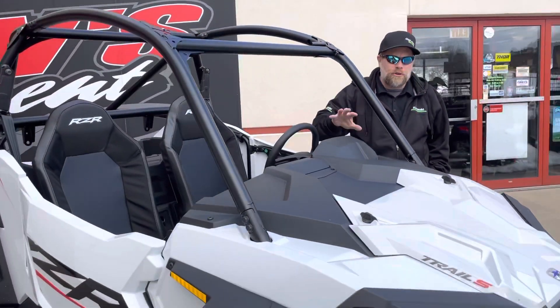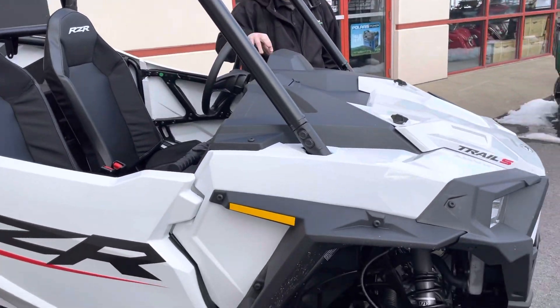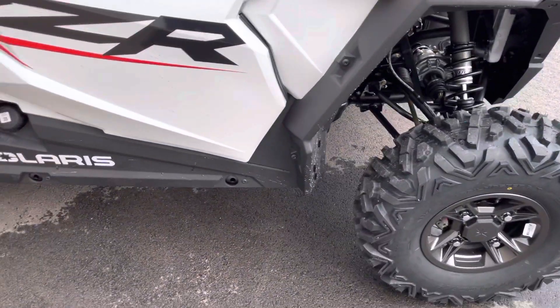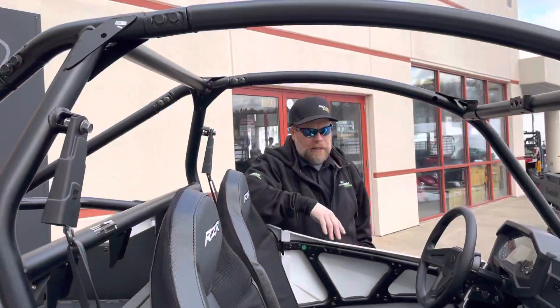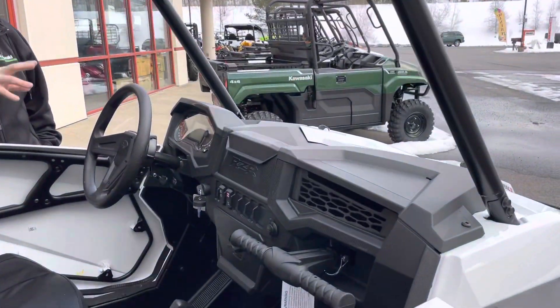As you can see, there's a whole new design on the exterior. The frame is new. The roll cage is new. All the interior is new as well on this dash.